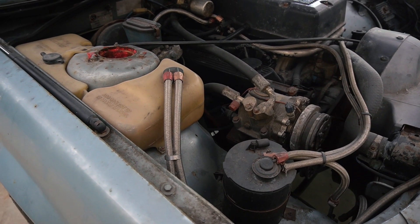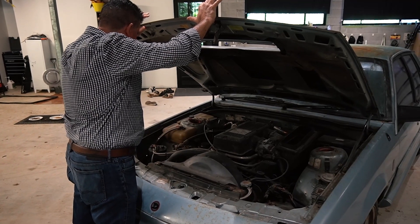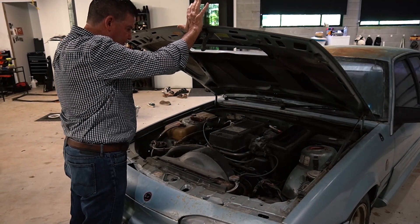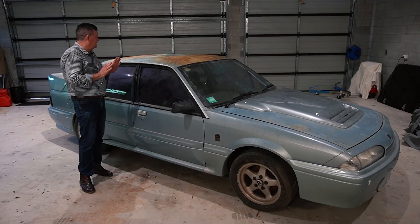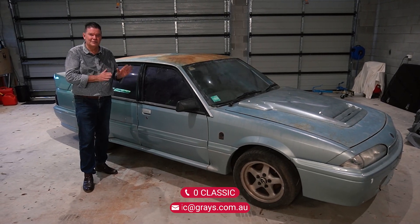The guys put braided hosing on it at some stage, but this is still probably one of the most original Walkinshaws you'll see. It hasn't been touched, it hasn't been tampered with, which I think is pretty special. It's probably the roughest Walkinshaw I've ever seen, but it's all genuine.